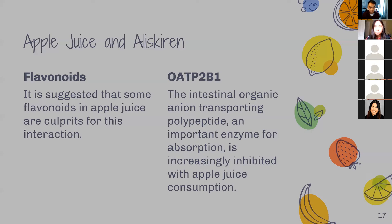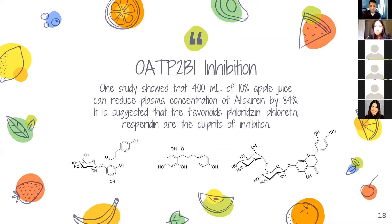It is shown that with increasing apple juice consumption and concentration, we get increasing inhibition of that transporter. One study showed that 400 milliliters of apple juice can reduce the plasma concentration of Aliskiren by 84 percent — a crazy amount. It is suggested that the flavonoids phlorizin, phloretin, and hesperidin are the culprits of this inhibition. AJ was not getting enough of his hypertension medication because of the transporter inhibition, and he got sick because his condition became uncontrolled. In the future, we should stick to water before taking this medication, or wait a few hours, or decrease the apple juice concentration so those flavonoids don't inhibit that transporter too much.